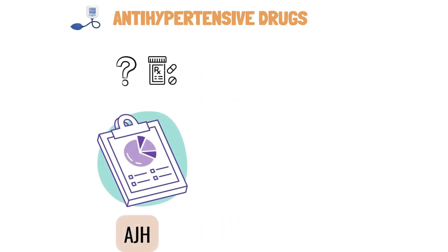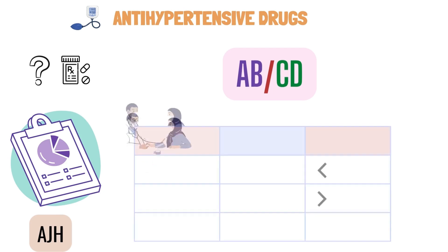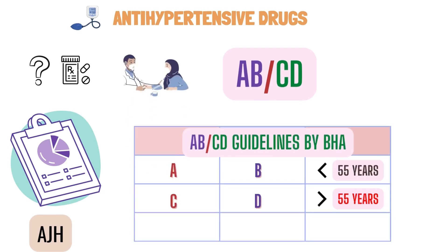One of the research papers published in the American Journal of Hypertension explains an AB-CD approach to this problem. The British Hypertension Society guidelines predict that the blood pressure response to antihypertensive agents A — ACE inhibitors and angiotensin receptor blockers — or B — beta blockers — is better in those aged less than 55 years, whereas response to agents C — calcium channel blockers — or D — diuretics — is better in those aged 55 years or more.